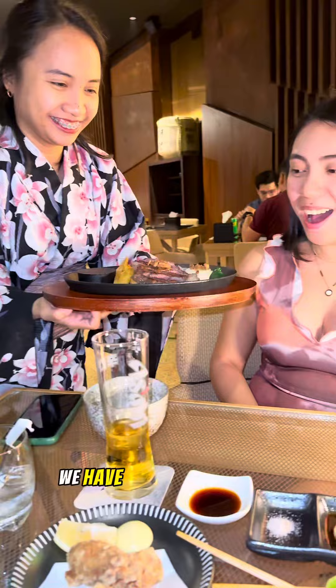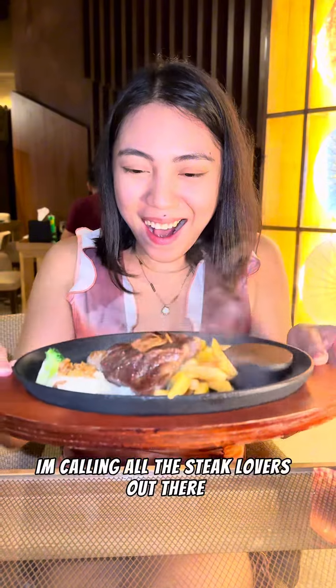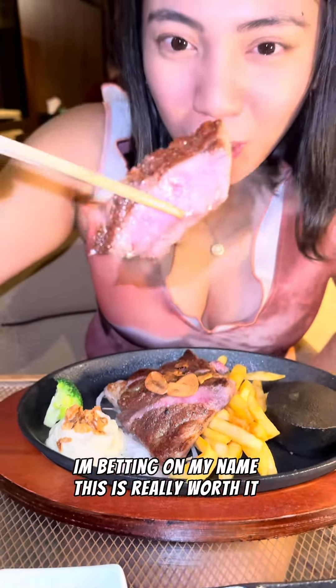And for the main event, we have this A5 chuck roll, which is unlimited. I'm calling all the steak lovers out there — I'm betting on my name, this is really worth it.